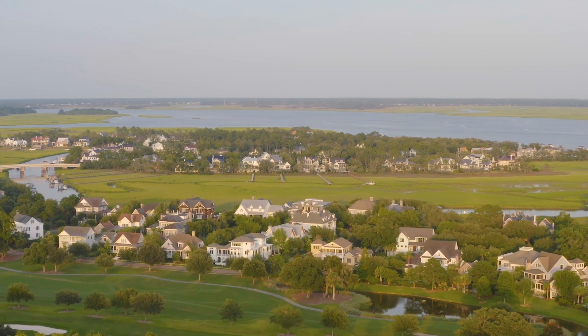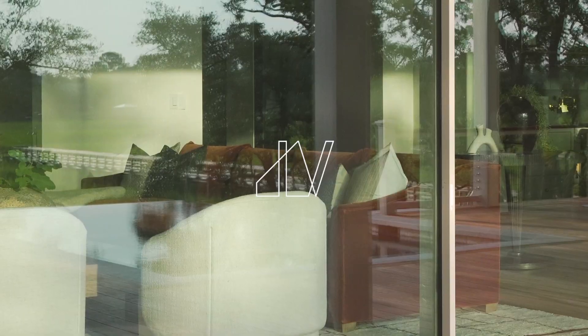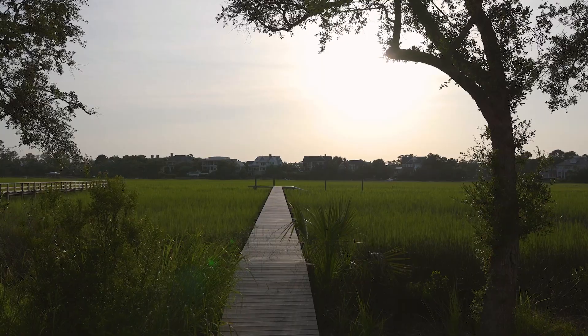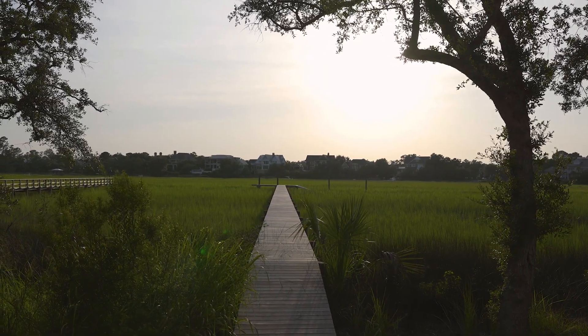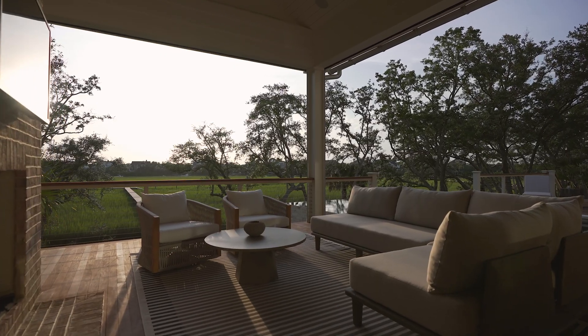We're currently on Captain's Island, which is a highly sought-after part of Daniel Island, at one of our private residences that we recently completed. It's on deep water, it has extraordinary outdoor living, and it's absolutely stunning.